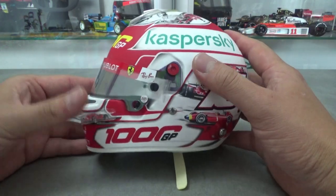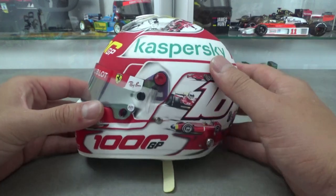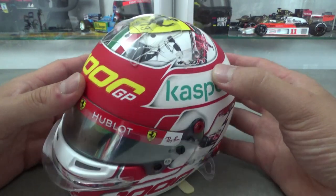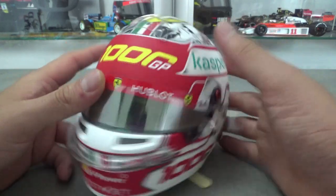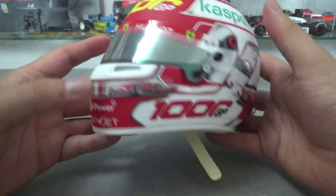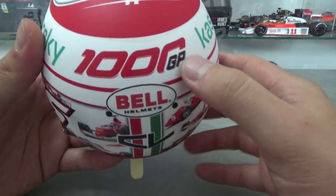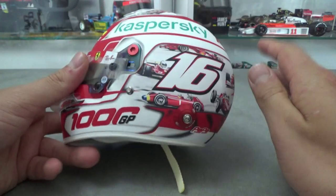The helmet itself is in white and red, the colors of the flag of Charles' native Monaco. It also has an Italian flag running across the middle. On the front there is a big 1000 Grand Prix logo in yellow, and on the sides and on the back you have the same logo in red. All over the helmet there are drawings of all the Ferrari Formula 1 world champions.